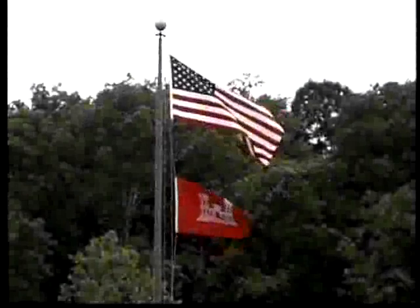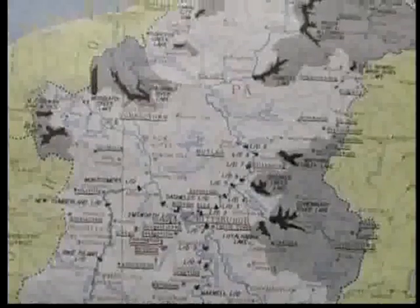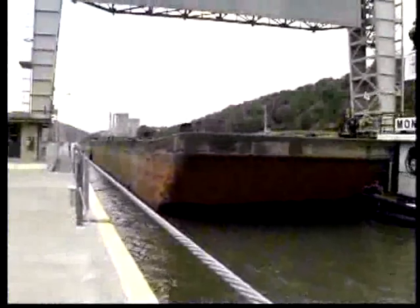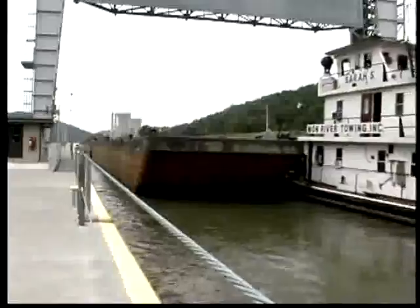Welcome to the Pittsburgh District of the United States Army Corps of Engineers. Located in the headwaters area of the Ohio River Basin, we operate and maintain numerous lock and dam facilities on the Ohio, Allegheny, and Monongahela Rivers. These locks and dams were developed and constructed in order to serve as an aid to the navigation industry that uses these waterways.